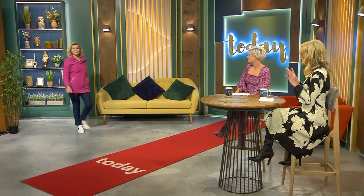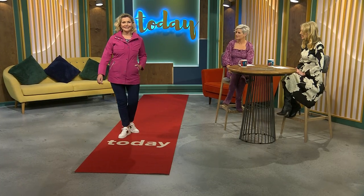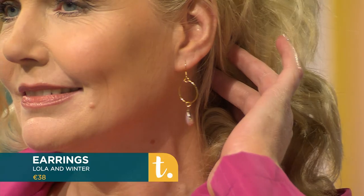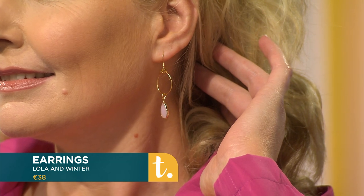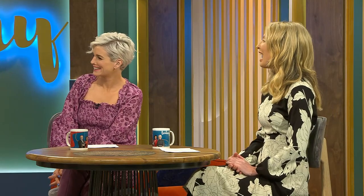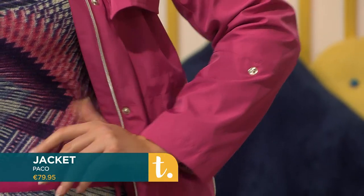Our first look of the day — you can't see the print immediately because block color goes really well with print. We're going to start with the earrings, which are from an Irish designer based in Dingle called Lola and Winter. She makes really beautiful pieces — check out her Instagram. Inside, we have this beautiful jacket, our pop of color. If you're new to print, pair it with block colors. This jacket is from Irish retailer Paco, available in sizes 10 to 20.